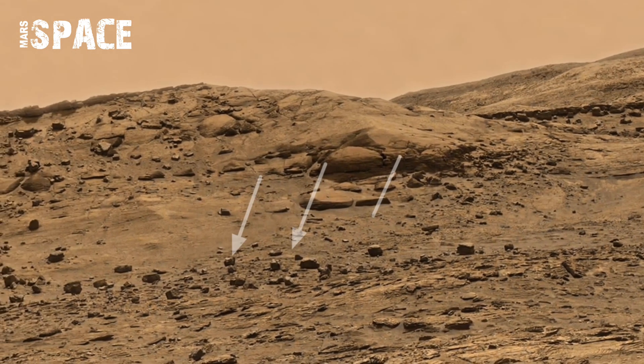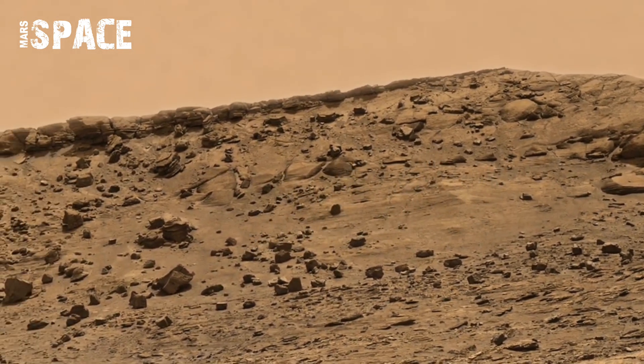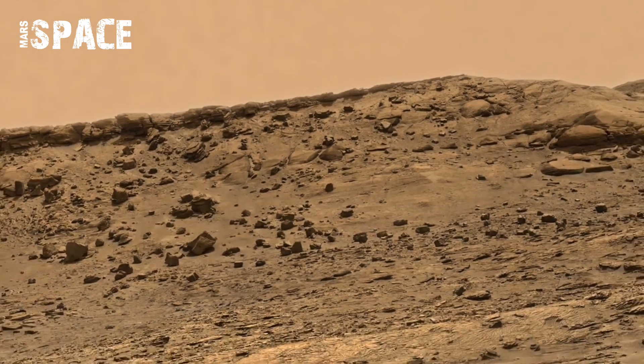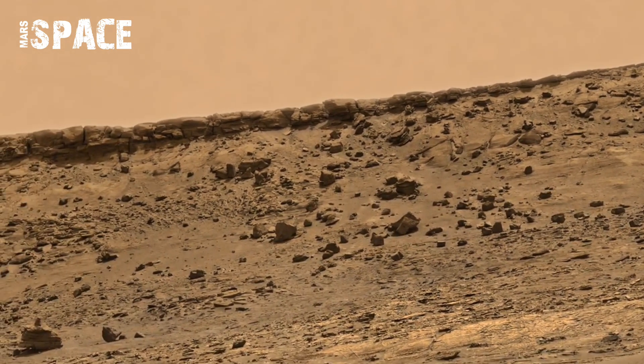This stunning footage reveals the untouched Martian landscape in jaw-dropping detail — from ancient rocky terrain to what appear to be dried riverbeds, even formations that look unnatural.